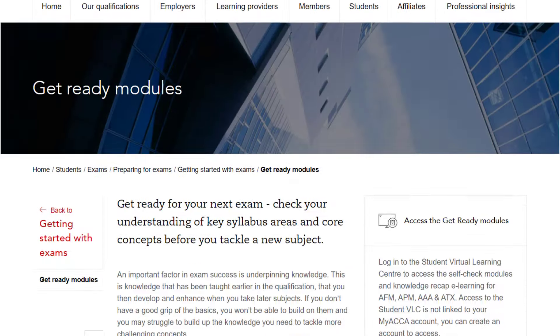Selecting Get Ready modules will take you to an exam listing page where you are presented with quizzes for all exams that have some underpinning knowledge at both Applied Skills and Strategic Professional level.